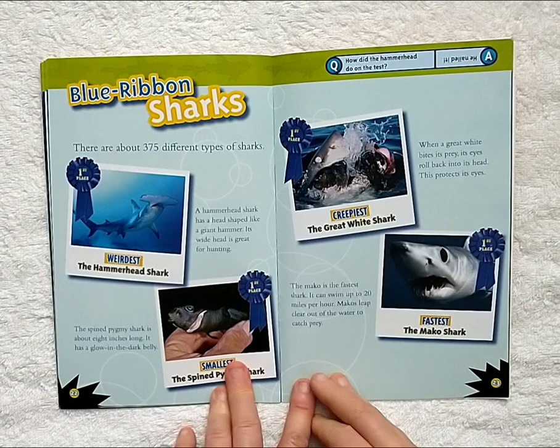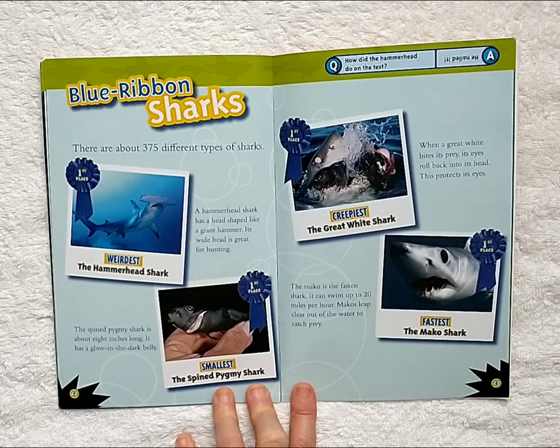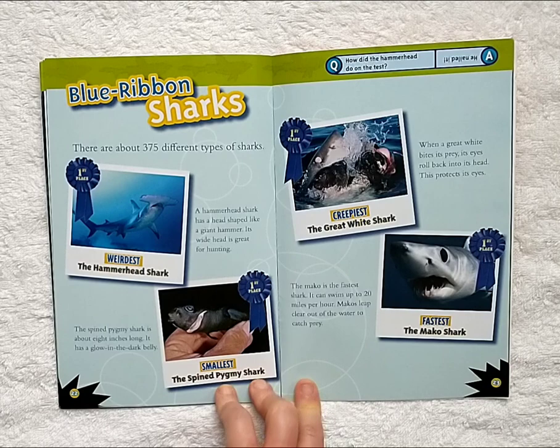Blue ribbon sharks. There are about 375 different types of sharks. First place for weirdest is the hammerhead shark. A hammerhead shark has a head shape like a giant hammer. Its wide head is great for hunting. First place for smallest is the spined pygmy shark, about 8 inches long. It has a glow-in-the-dark belly. First place for creepiest is the great white shark. When a great white bites its prey, its eyes roll back into its head to protect them. First place for fastest is the mako shark. The mako can swim up to 20 miles per hour and leaps clear out of the water to catch prey.